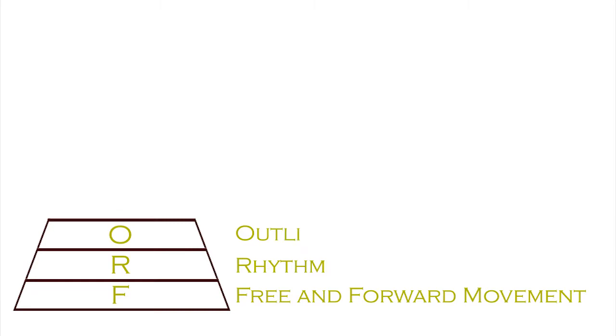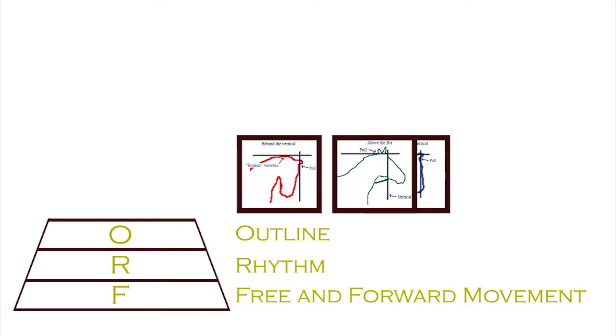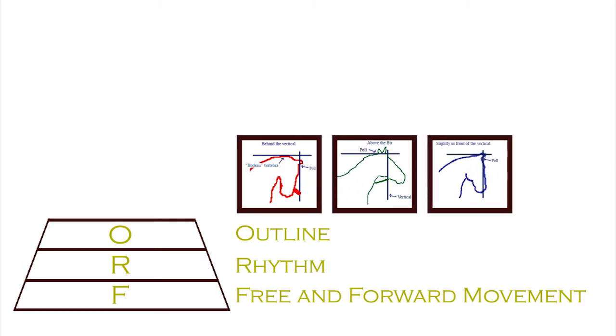People are often surprised that outline is so low down in the training pyramid. One has to imagine a toothpaste tube that you're squeezing — if you haven't got the cap on the end of it, your energy is dispersed in all directions without any focus. So the contact on the front of the horse has to be consistent and subtle and correct.